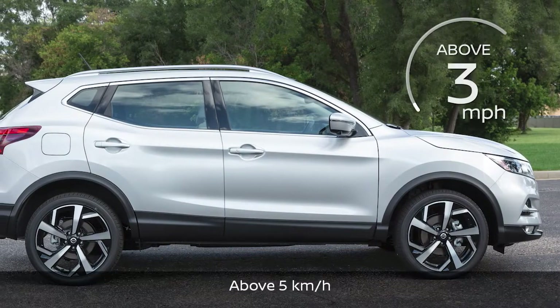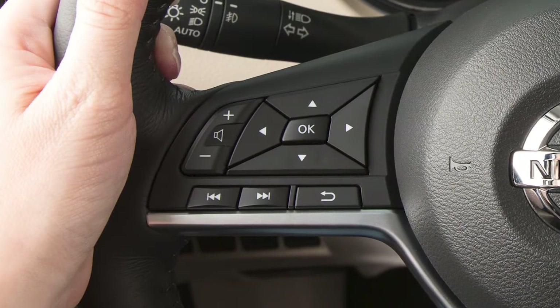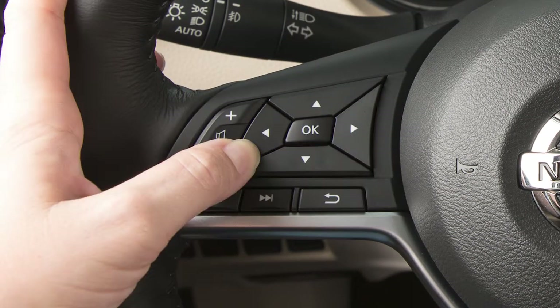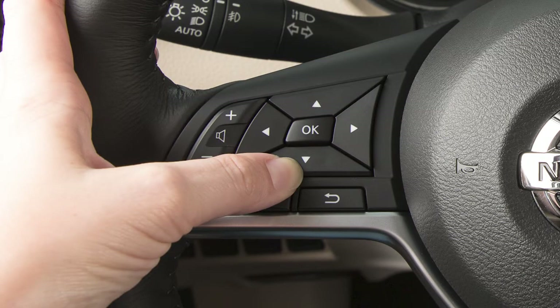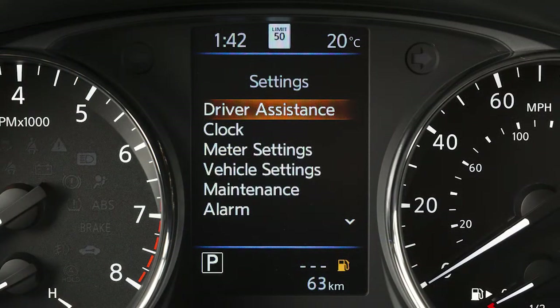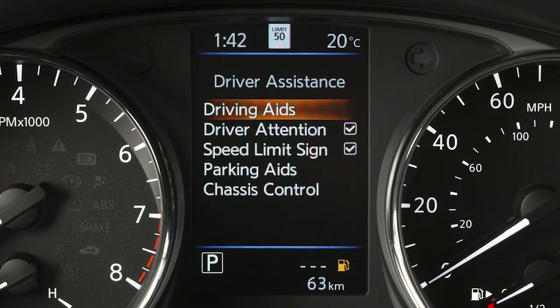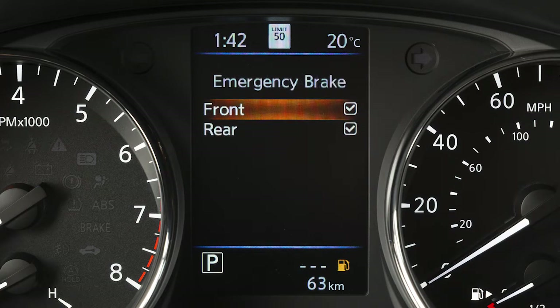The system operates at speeds above approximately 3 miles per hour. To turn the system on or off, press the right or left arrow button until Settings displays. Press the up or down arrow button to select Driver Assistance and press the OK button. Select Driving Aids and press OK, then select Emergency Brake and press OK. Select Front and press the OK button to toggle the system on or off.